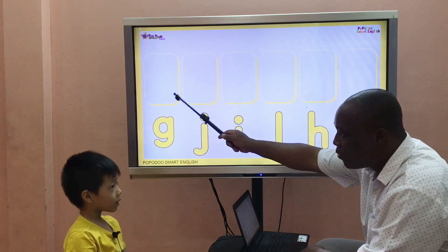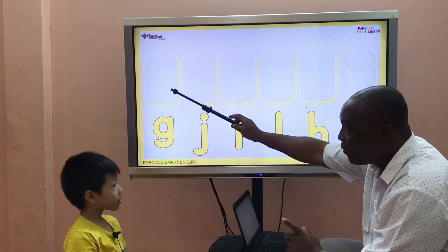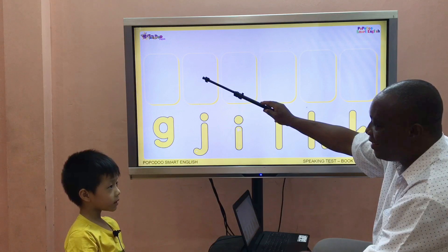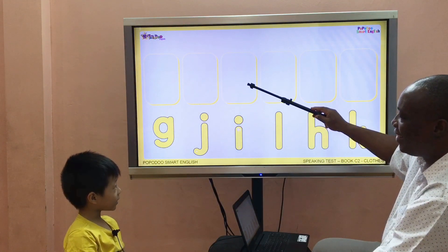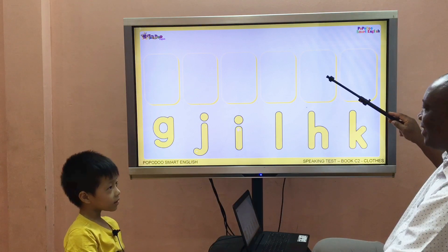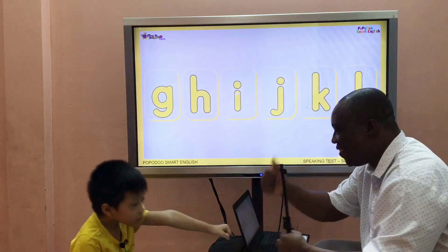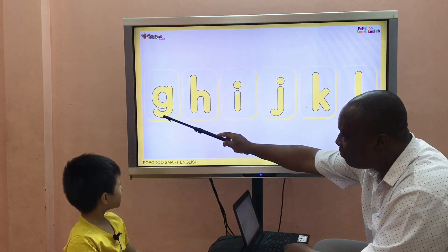I want you to put them in alphabetical order. Are you ready? Here we go. I know the first letter — it's letter G. What's the second letter? Is that H, I, J, K, L? Wow, excellent! Let's try to say them again one more time: G...